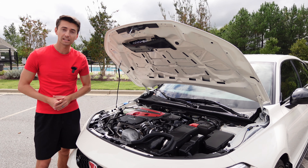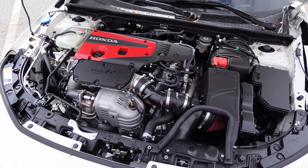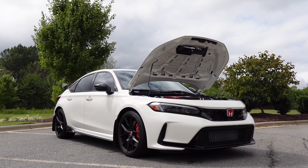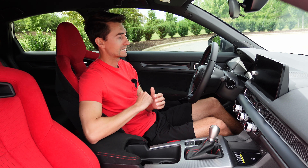The Type R has a 2-liter inline four-cylinder turbo motor with 315 horsepower and 310 pound-feet of torque. Zero to 60 is close to five seconds. It's a very reliable engine, which is definitely good to have in a car, and it even tops out at 170 miles per hour.